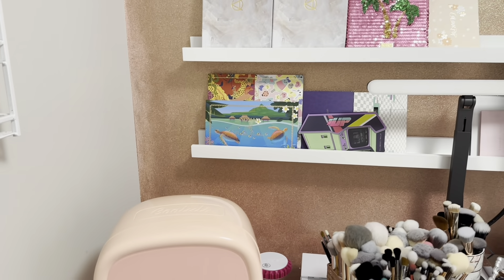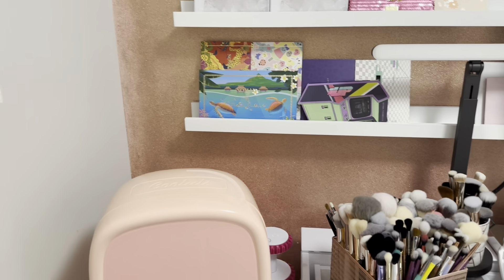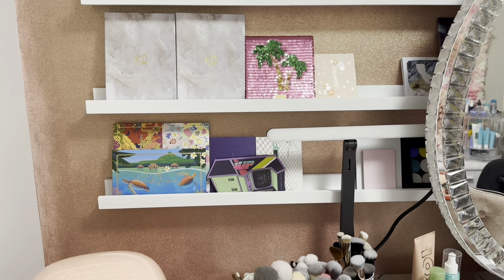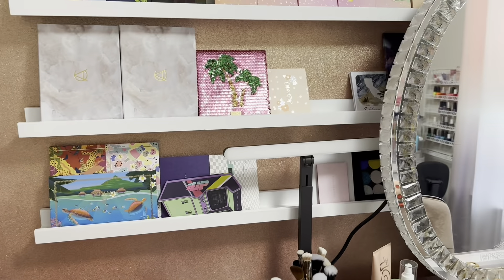I've had some requests for a beauty room tour so I figured I would pop on and do that real quick. It's mostly clean — there needs to be some dusting done up there.